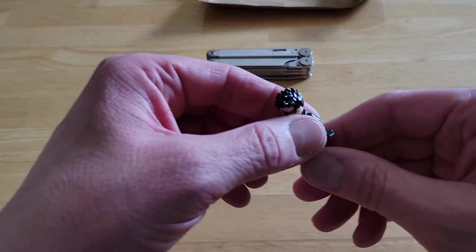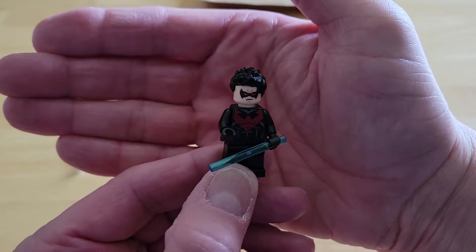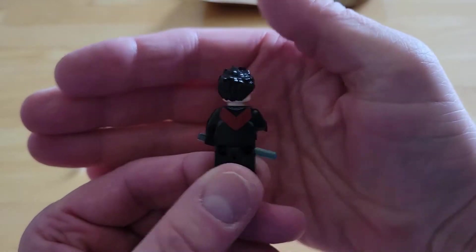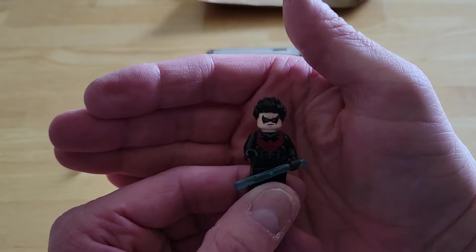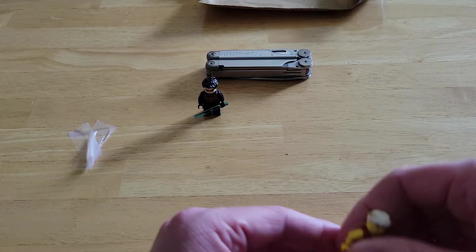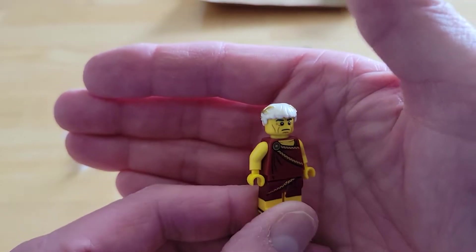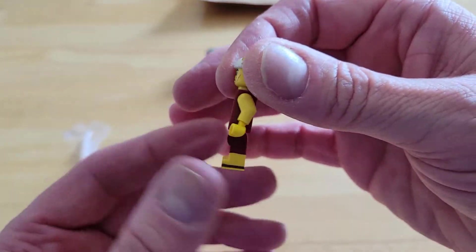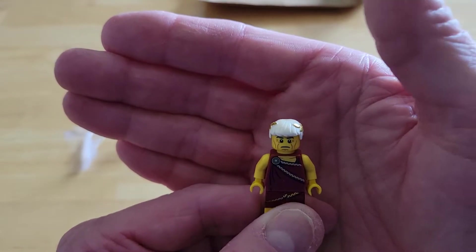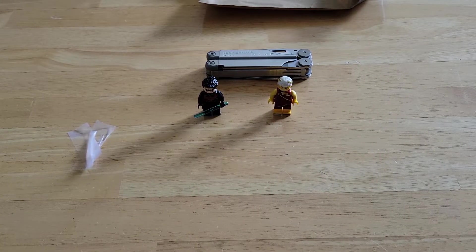So I got two minifigures. First is Nightwing — I thought he's a cool minifigure I just never picked up. Looks really good, great printing, and he comes with his baton — it's a lightsaber blade piece but it's meant to be a baton. Then I've got a Lego collectible minifigure series Roman Emperor. I thought he'd go well — I've got a few of Brick Mania's Roman minifigures and he can be the Emperor in charge.